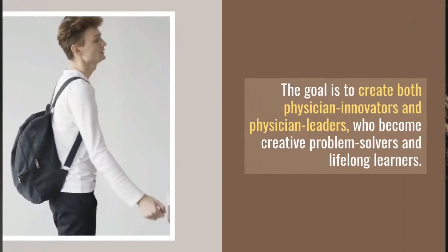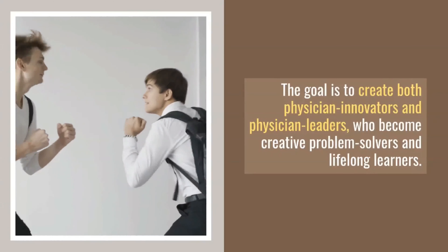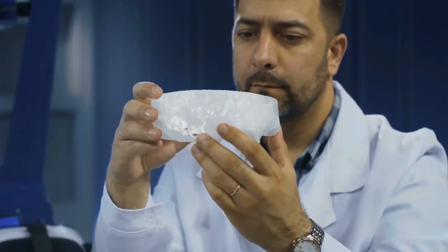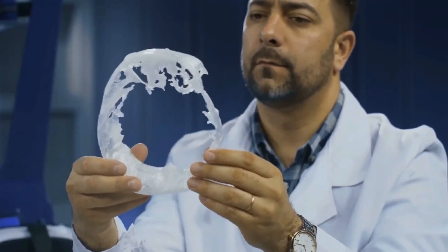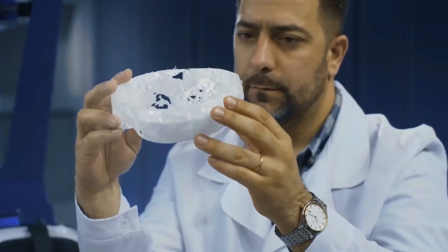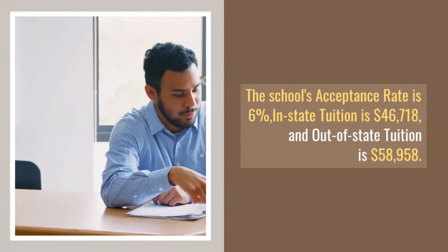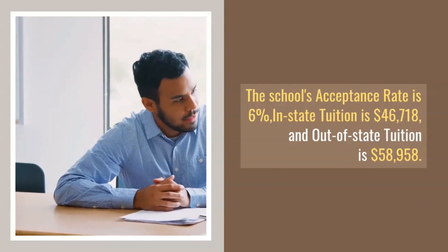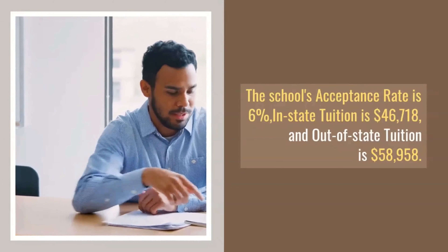The goal is to create both physician innovators and physician leaders who become creative problem-solvers and lifelong learners. The College of Medicine also utilizes IDEA — innovation, design, engineering, and analysis — projects to improve healthcare. During the fourth year, one IDEA project will be selected as a capstone project. The school's acceptance rate is 6%, in-state tuition is $46,718, and out-of-state tuition is $58,958.